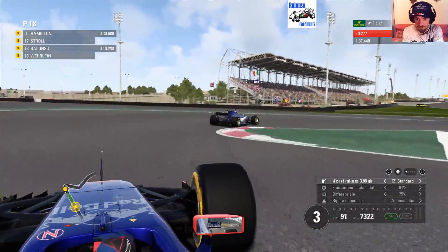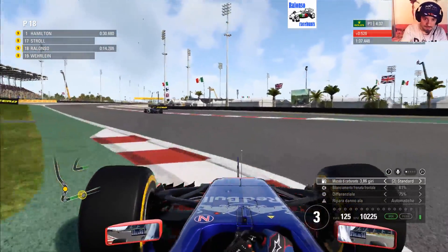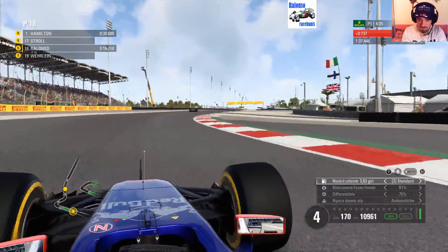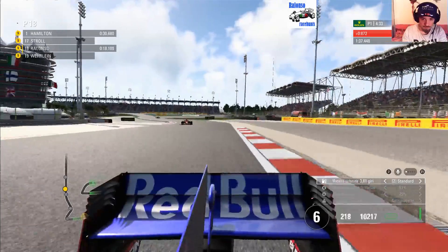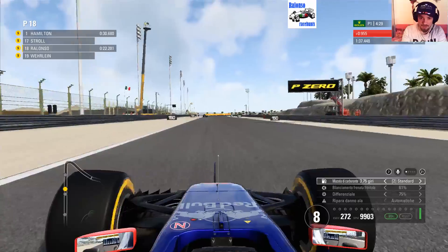We have achieved our goal — at least in this try, in this test for our preparations. Which is great, great.